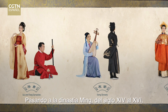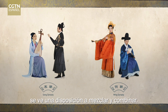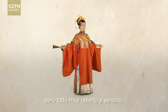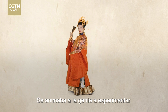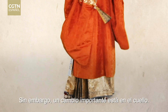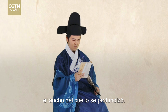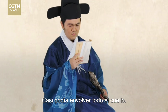Moving into the Ming Dynasty, from the 14th to the 16th centuries, we see a mood to mix and match. A typical combo is a short top with a mamian skirt, but it's all very open and easy going. People are encouraged to experiment — a long top can also go with a skirt, for instance. A major change is on the collar: while keeping the crossover, round, and symmetric collar, the width of the collar differs and it can almost wrap around the entire neck.